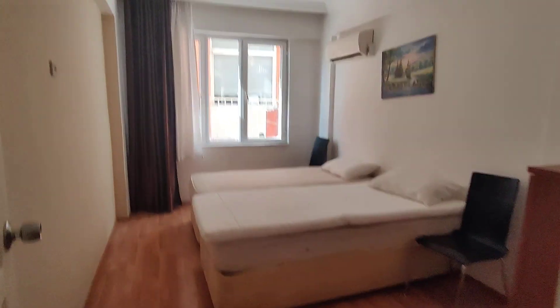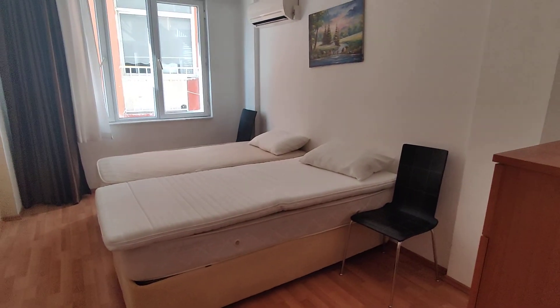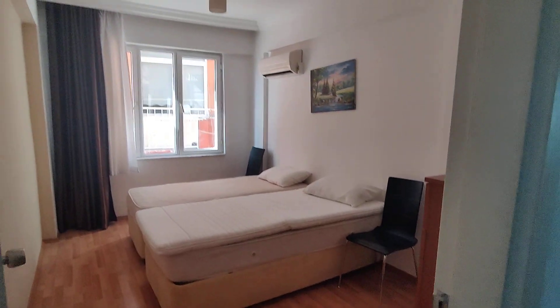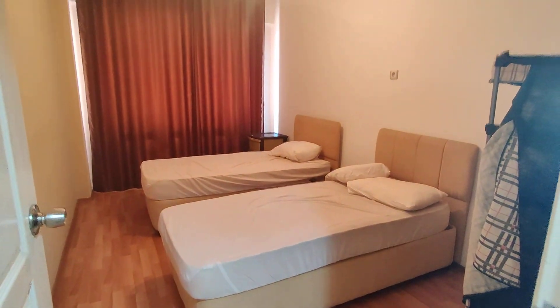This is the next bedroom. As you can see, a very big bedroom — nice size. Identical.